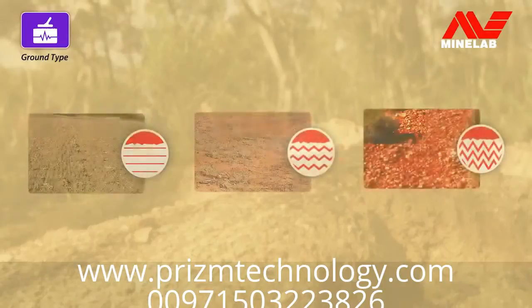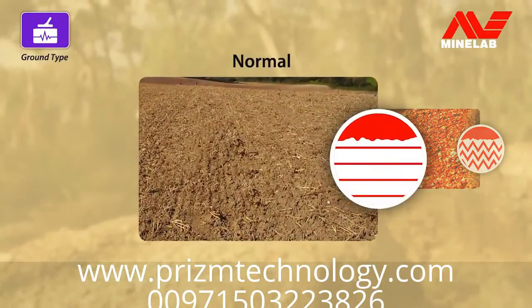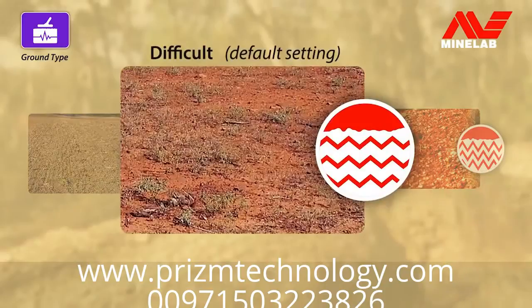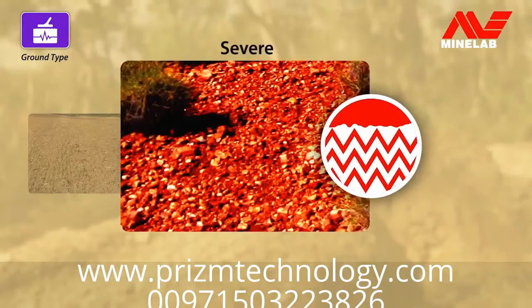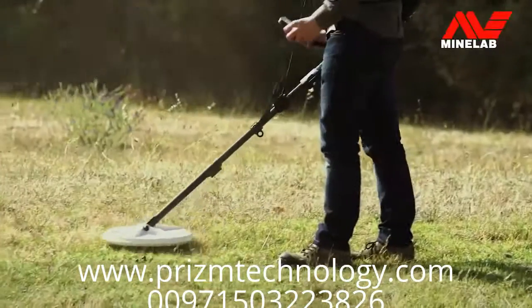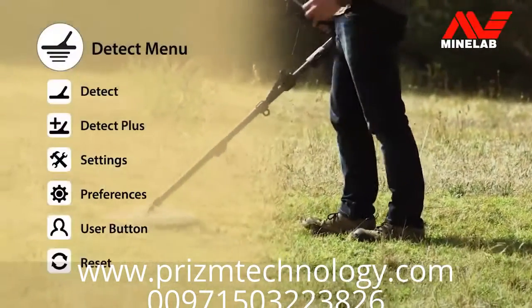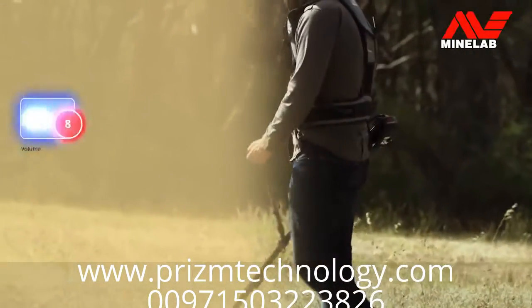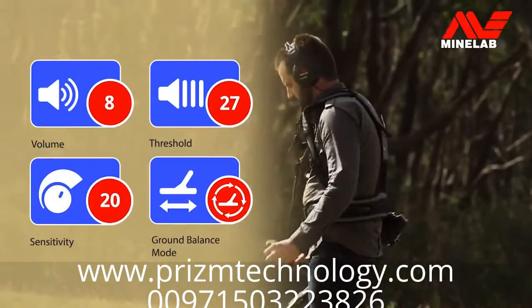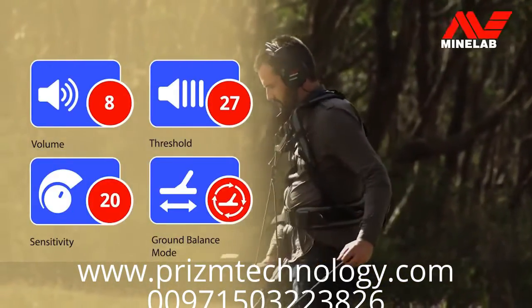There are also three options for ground type. Normal, for non-mineralised ground. Difficult, to use in most gold fields conditions. And severe, for extreme hot ground where PI detectors struggle. Beyond the main detecting functions, there are many other settings that can be adjusted on the detect menu pages. Volume, threshold, sensitivity and ground balance can all be configured to suit your preference.